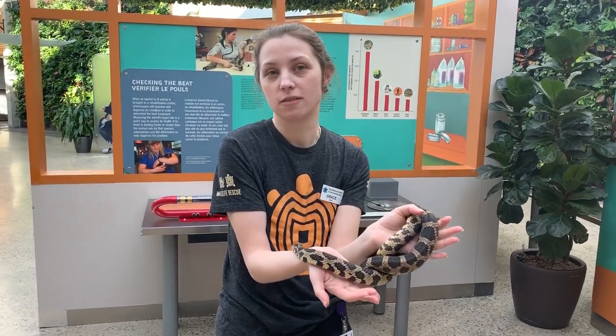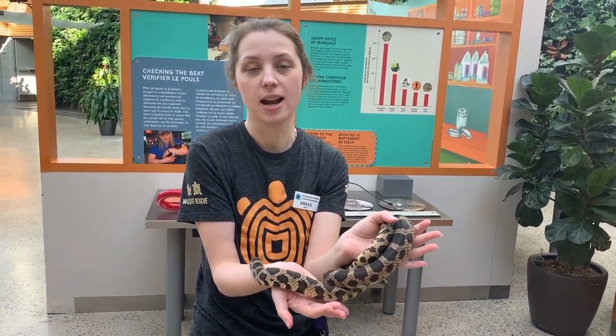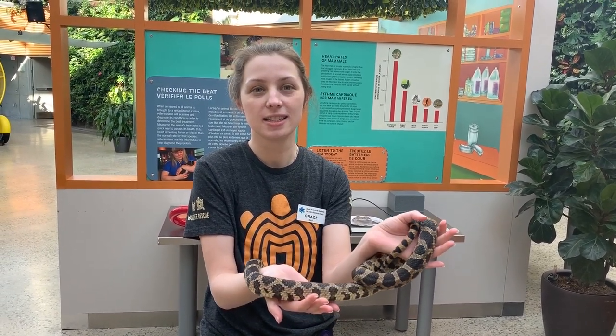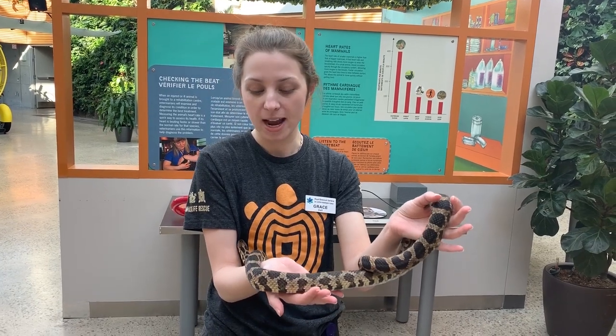So if you come across a fox snake, rattlesnake, or any other of Ontario's species, it's best to just admire them from a distance, give them some space, and let them continue on their way.